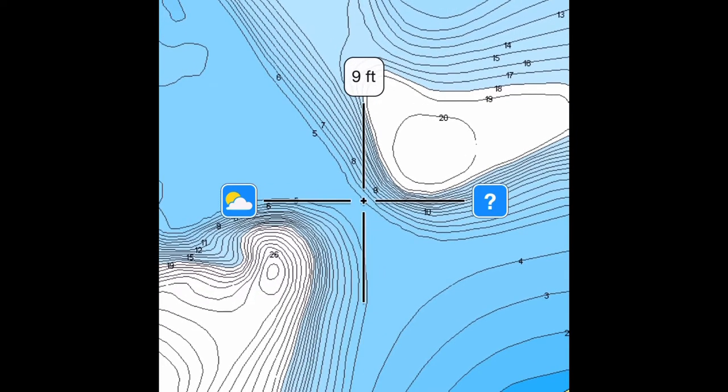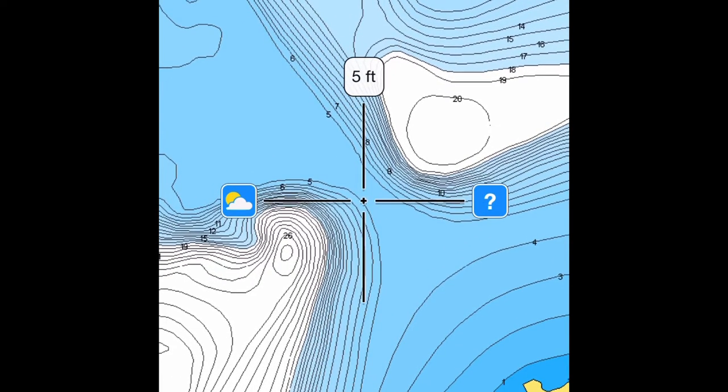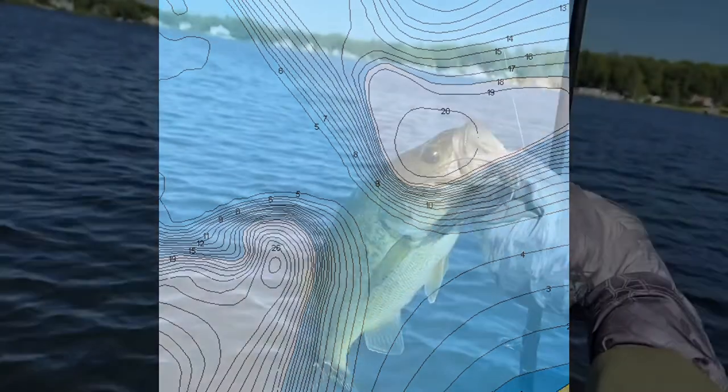You've got these two inside turns and a flat up here — it's a main lake point — and the wind's been blowing across it for the last two days, which I think is why those fish were stacked in there. Again, no monsters, but we probably caught close to 20 bass and about a half-dozen northerns. Hopefully you guys can see this and put it in your bank for when you're looking at new lakes to find where to fish.